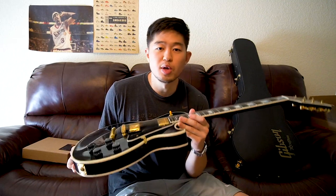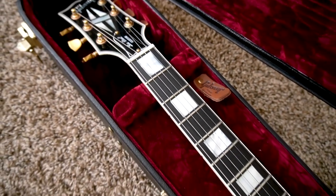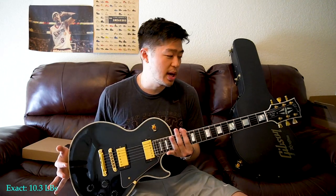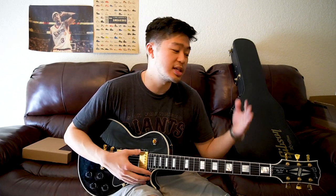Right off the bat, the most noticeable thing is the weight. For Gibson Les Paul Customs, all the ones I've held have been pretty heavy — minimum eight pounds, with eight to ten pounds being normal. If you're very conscious about weight, I'd say don't get the Les Paul Custom. This particular guitar is about nine and a half to ten pounds. Luckily for me, I prefer heavy guitars — the heavier the better, as it makes the guitar feel like quality.